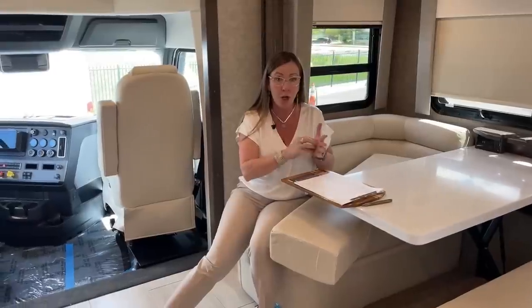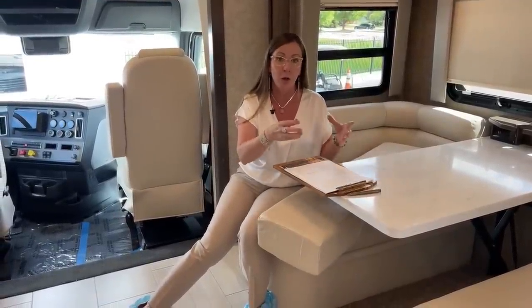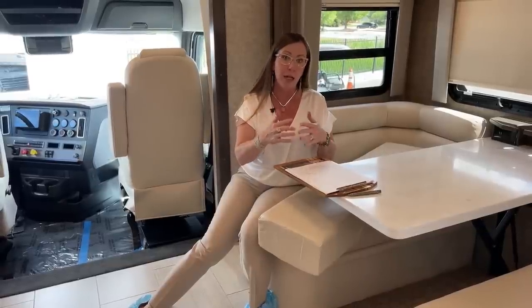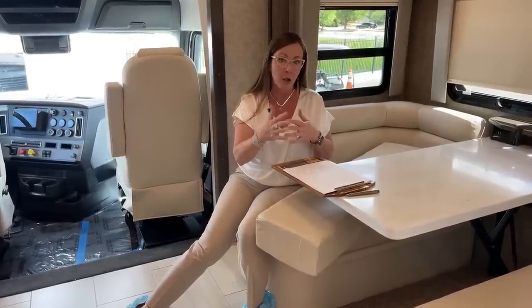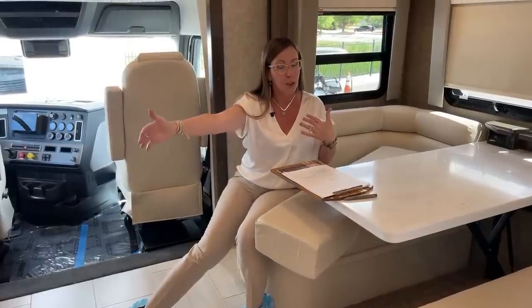With these lithium-ion battery packs, one of the nice things is they charge faster. If you take care of them, they don't have a propensity to freeze when cold or overheat — they're more stable. They're also going to last longer. They're more expensive to replace than a typical AGM battery, but you'll get that longevity. You can have up to four on this coach.